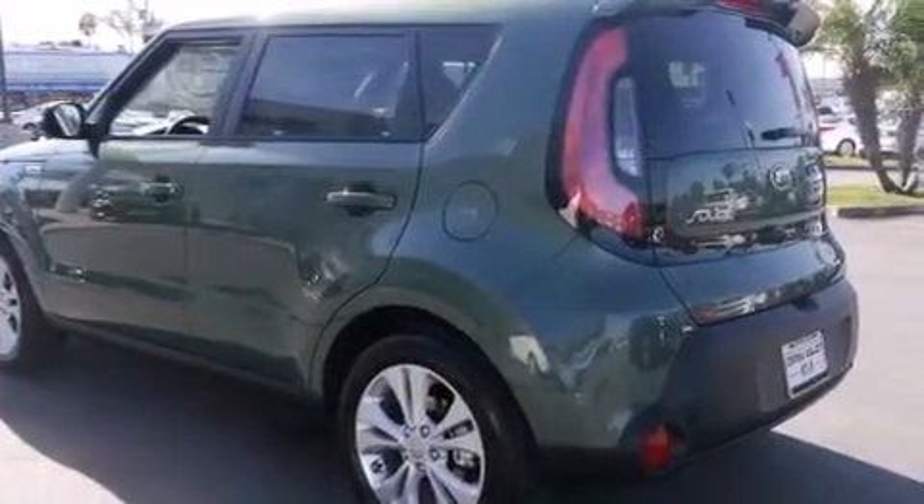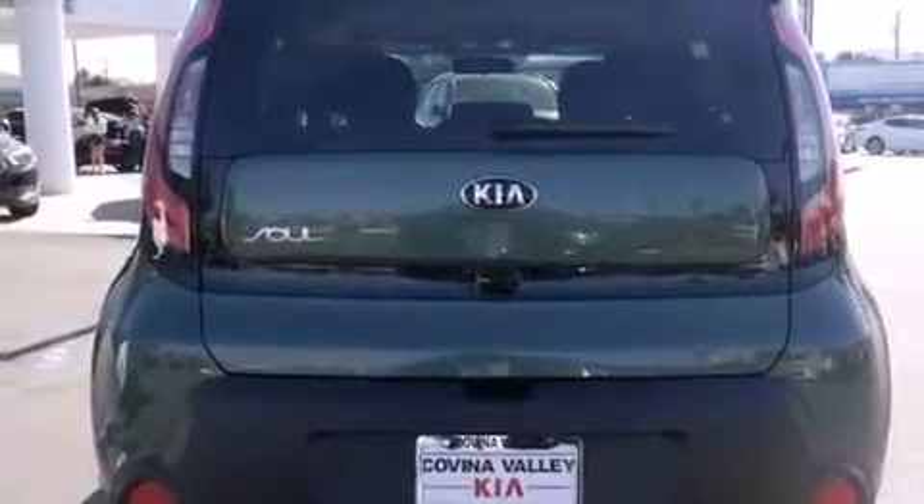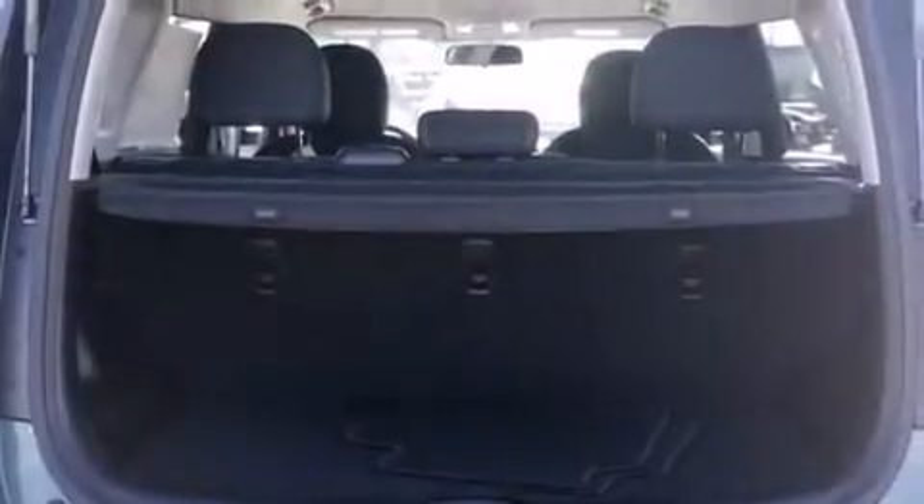Front side impact airbags, a split folding rear seat, a rear window defroster, an anti-lock braking system, heated side view mirrors, and alloy wheels.